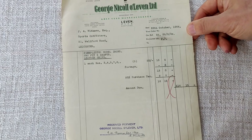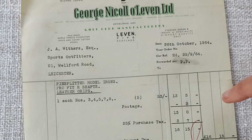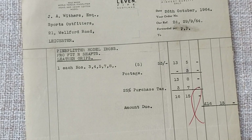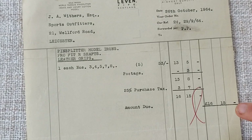Hello there, another of the short videos on golfing curios, and this time I've got a receipt from George Nickel Golf Company of Leaven, George Nickel 11 Limited. It's for a number of irons in the Pin Splitter range with regular shafts and leather grips. We can see we've got three, four, five, seven, eight — so it's obviously not a full set. Why there's no six, nine, or wedge in there, I don't know, but an interesting little item in itself.